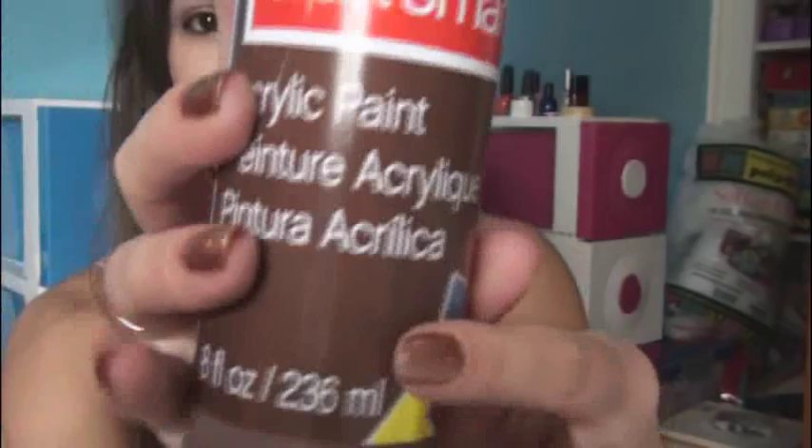By the time you guys watch this, the sale at Michaels will have ended, so I know this is kind of bad timing, but school has been ridiculous and I just had no time to film this entire week. I only have a year left and then I am out of there. So anyway, at Michaels they had this sale and polymer clay was 99 cents a block and Craftsmart paint and these big acrylic paint tubes, 8 ounces, were also 99 cents.